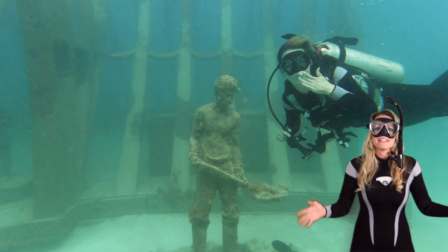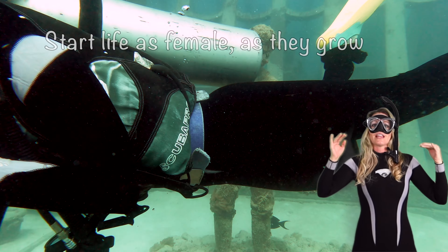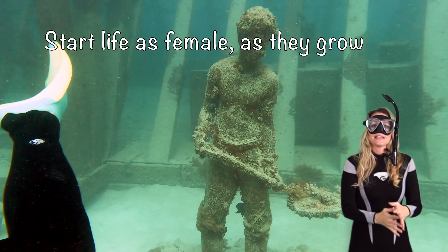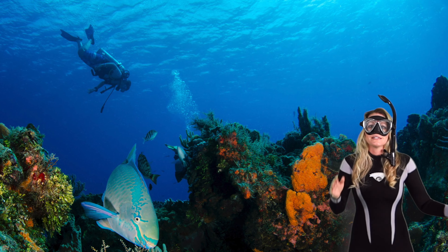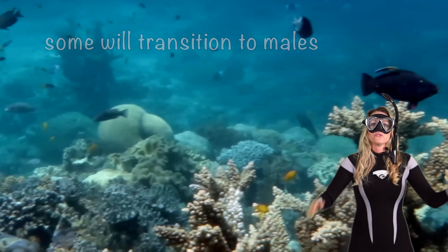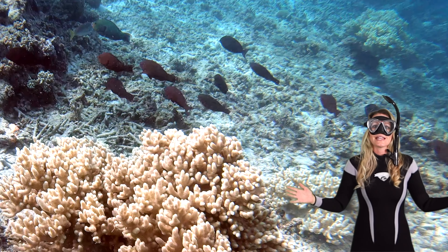Parrotfish have fascinating gender-blending love stories. They start life as females and as they grow, some will transition into males to maintain balance. Not only do they change color, they'll actually change sex. How cool is that?